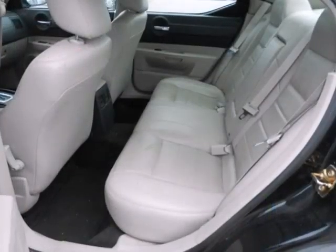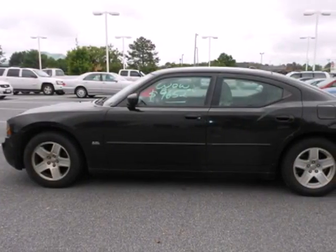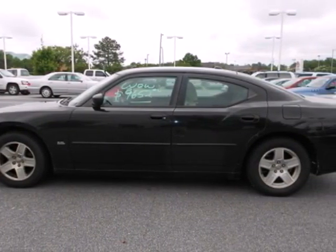The Charger brings back old memories and creates plenty of new ones with amazing performance, speed, and style. Take it for a test drive today.